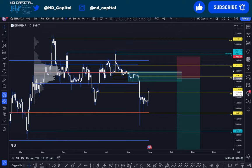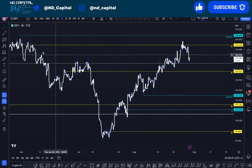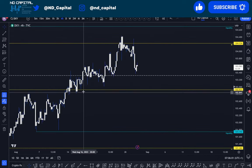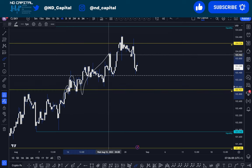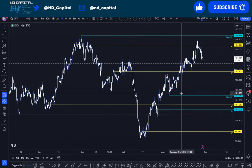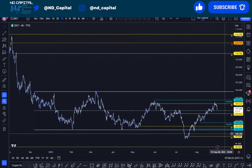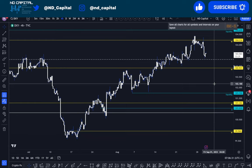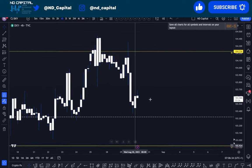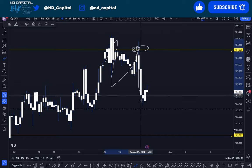Let's take a look at the DXY on the four-hour time frame — very simple. We have this weak level that I was talking about since we came above it and back-tested it as a pause. You can clearly see: test, test, another test, move up, middle of the parallel channel, back-test, move up. Simple as that — just look at the four-hour time frame. A lot of people over-complicate DXY. Come into the weekly level, have a rejection, back-tested perfectly on the four-hour, and then another move down.